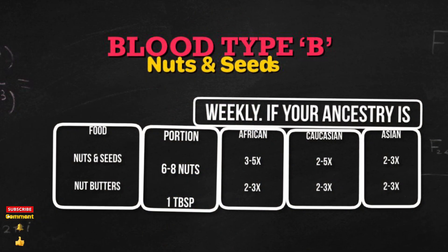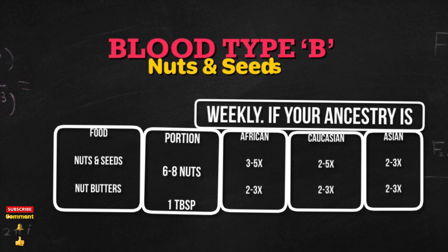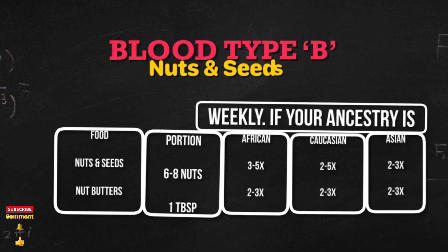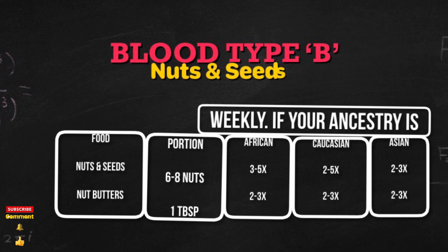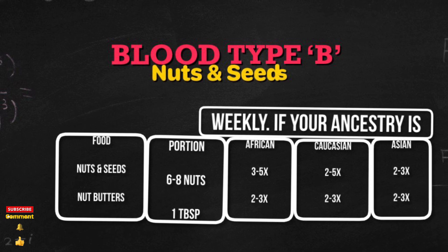The weekly portion size for nuts and seeds based on your ancestry: nuts and seeds, 6-8 nuts — if you are African, 3-5 times; Caucasian, 2-5 times; Asian, 2-3 times. Nut butters, 1 tablespoon — if you are African, 2-3 times; Caucasian, 2-3 times; Asian, 2-3 times.